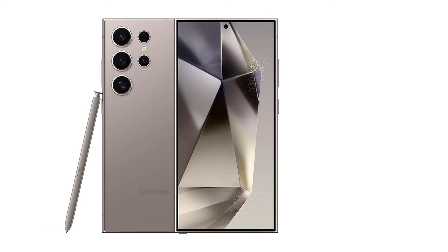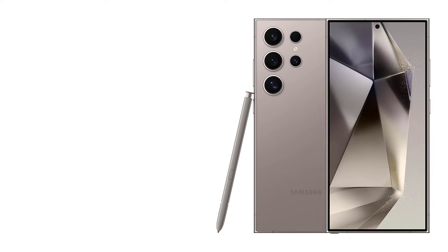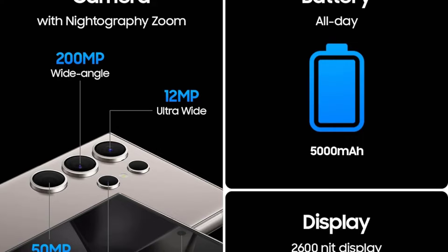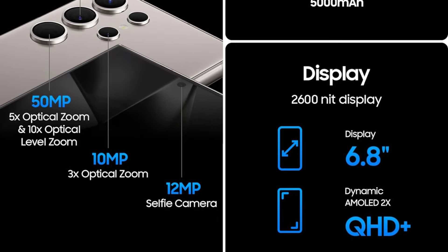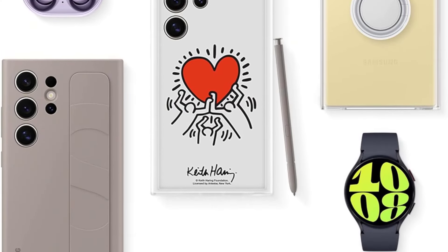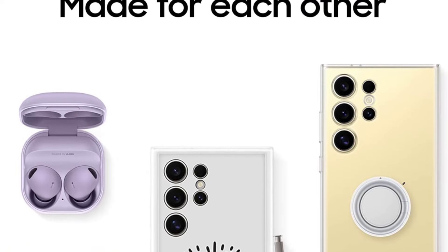Despite minor drawbacks such as speaker placement and potential pricing uncertainties surrounding AI features, the Samsung Galaxy S24 Ultra stands as a compelling option for users seeking a premium Android experience. Its blend of top-tier performance, innovative features, and refined design reaffirms Samsung's position as a leader in the smartphone market, setting a high standard for flagship devices in 2024.